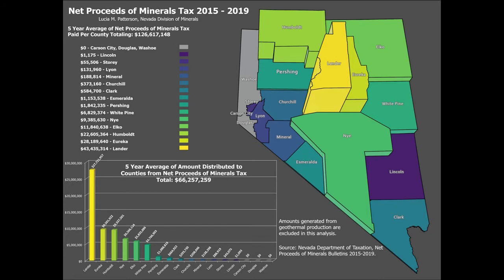The Nevada State General Fund is then split up between the departments of Education, Health and Human Services, Public Safety, and Corrections, along with the Nevada System of Higher Education throughout the state.